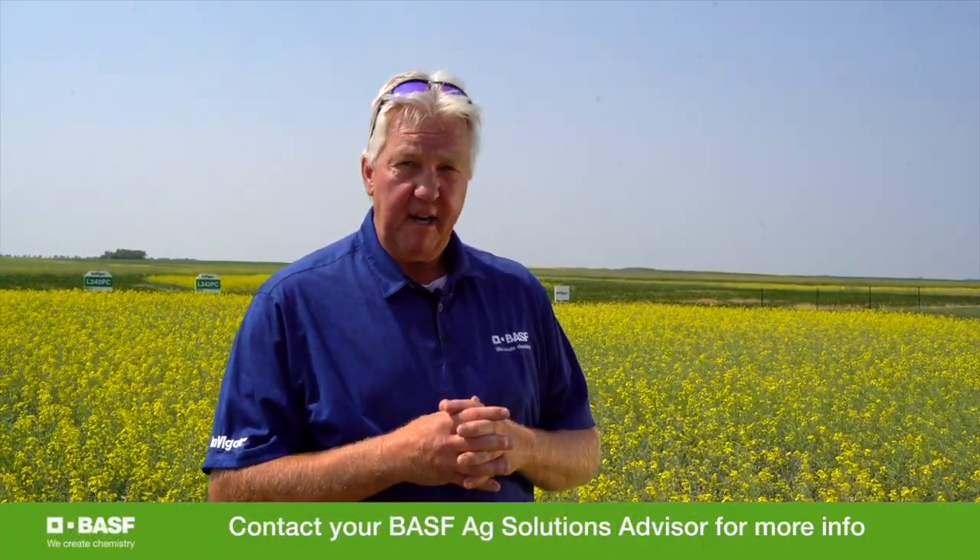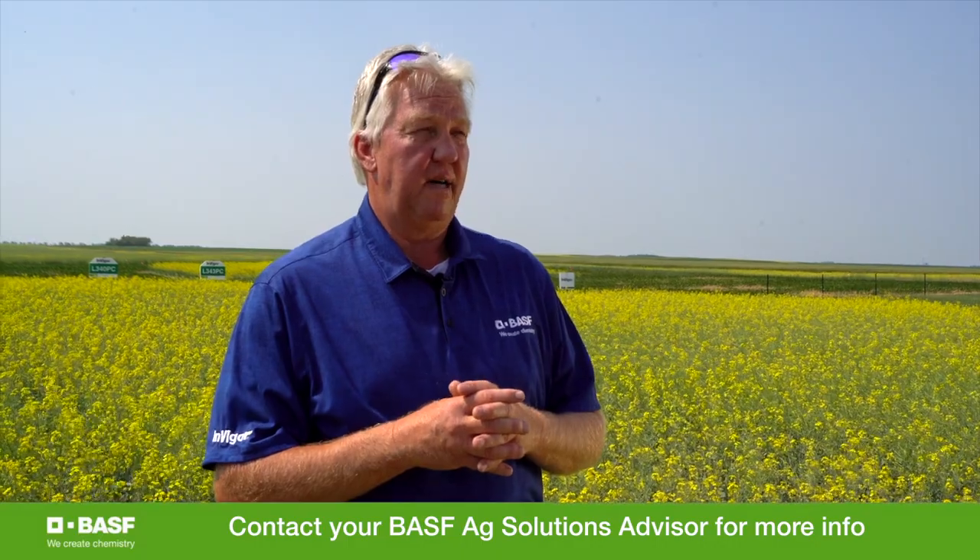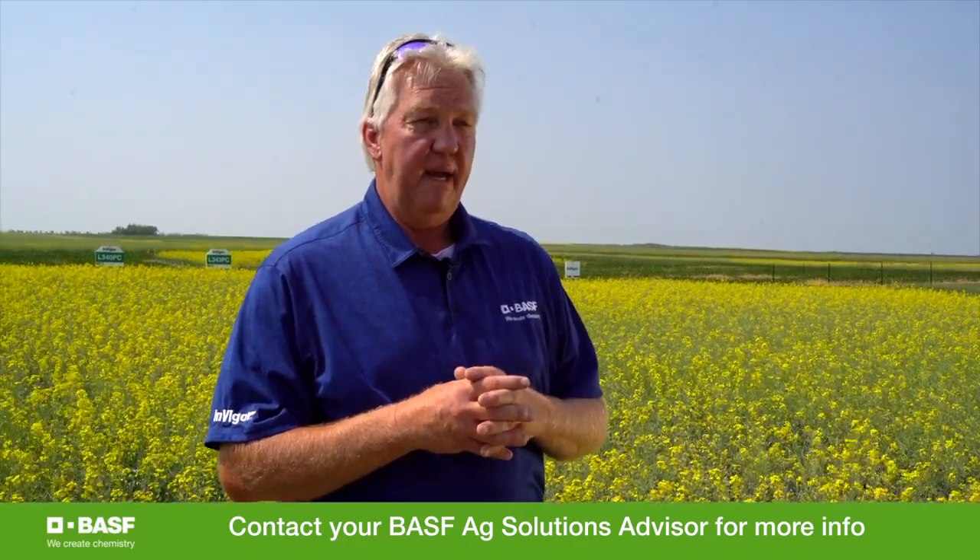If there's anything that you view or are unable to view and you would like to have more information, I would encourage you to reach out to either a business rep or an agronomic solutions advisor and request more of that information. I'd like to end by saying thank you for your time and viewing the videos that we have here today, and thank you for putting your trust in BASF products.